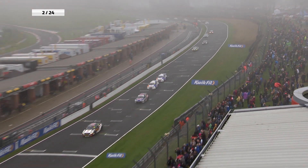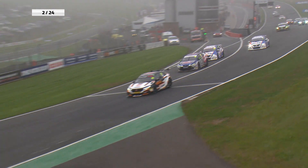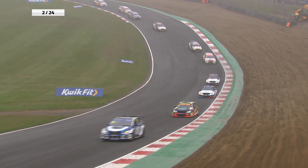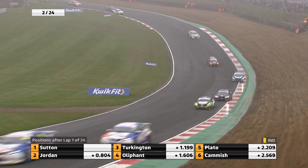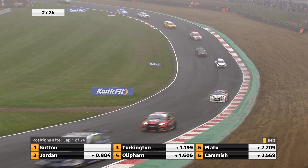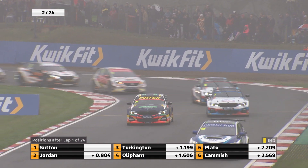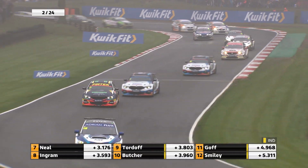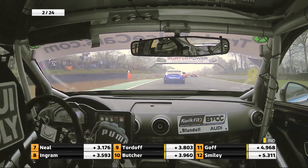At the end of lap one it's going to be Ash Sutton who leads the way over the timing line. He's got an advantage of eight tenths from this fleet of BMW 3 Series. Jordan, Turkington, Oliphant. Fifth is Plato. Cam is sixth ahead of Neil. Ingram is eighth. Ninth is Tordoff and tenth is Butcher. Cook has dropped down to 16th from tenth on the slicks. Tells you something, doesn't it? Dan Rowbottom's up to 17th in the Catergene Racing Mercedes. Rob Collard has lost out a bit off the start. This is Mark Lundell's view. He's also gone backwards by one place.